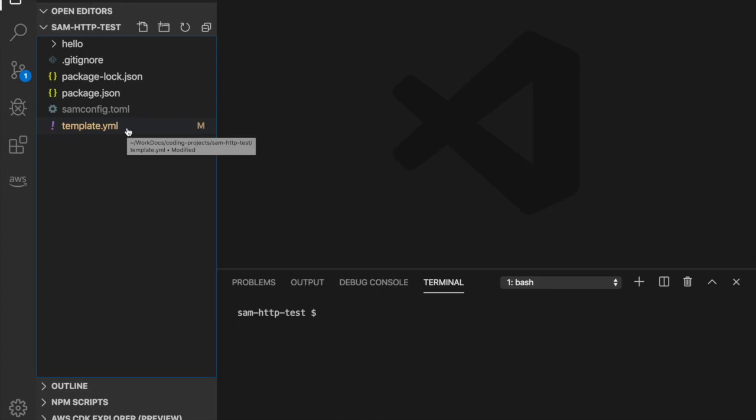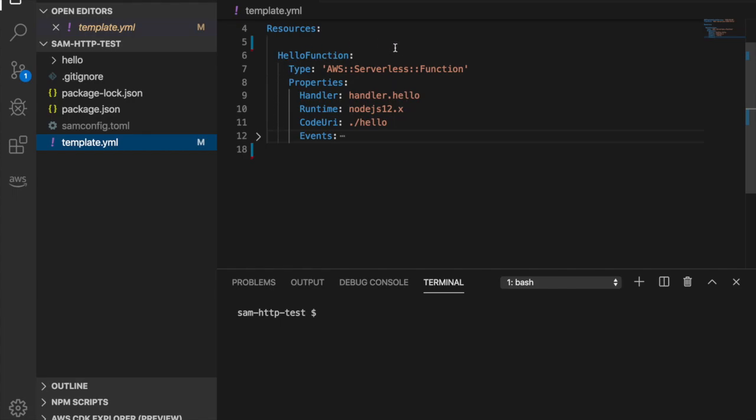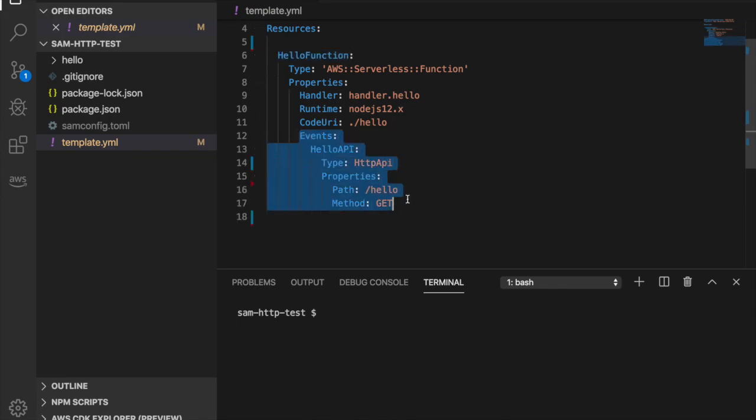I want to start by showing you how simple it is to configure HTTP APIs in your project. Here I have a simple SAM application with one basic function and an event that triggers that function. This event is from the new HTTP API. Before, if you were using API Gateway you would just say 'api' and now it says 'httpApi'. That's all you need to do. Then you can add the path and the method as you used to.